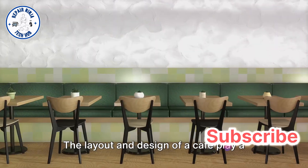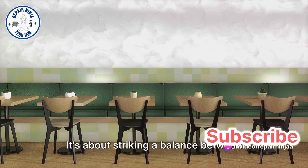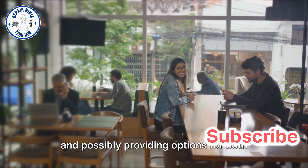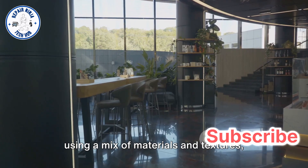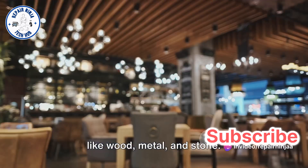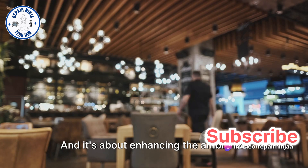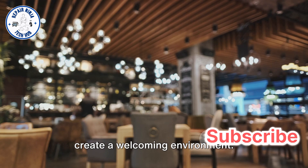The layout and design of a cafe play a pivotal role. It's about striking a balance between seating areas for individuals and groups, and possibly providing options for both indoor and outdoor seating. It's about creating visual interest by using a mix of materials and textures like wood, metal, and stone, and enhancing the ambience with ample natural light and greenery to create a welcoming environment.